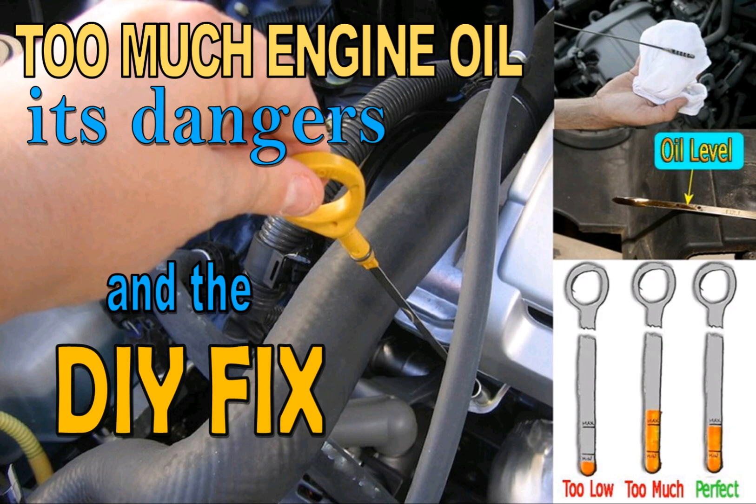Hello everyone, today I am going to talk about the dangers of having too much engine oil in your car. This scenario could happen because of one of the following reasons: number one, your mechanic filled more than the recommended amount; number two, you topped up and filled more than needed; or number three, you did the oil change yourself and filled more than the optimum level. I am also going to show you how to do a DIY fix for this problem.